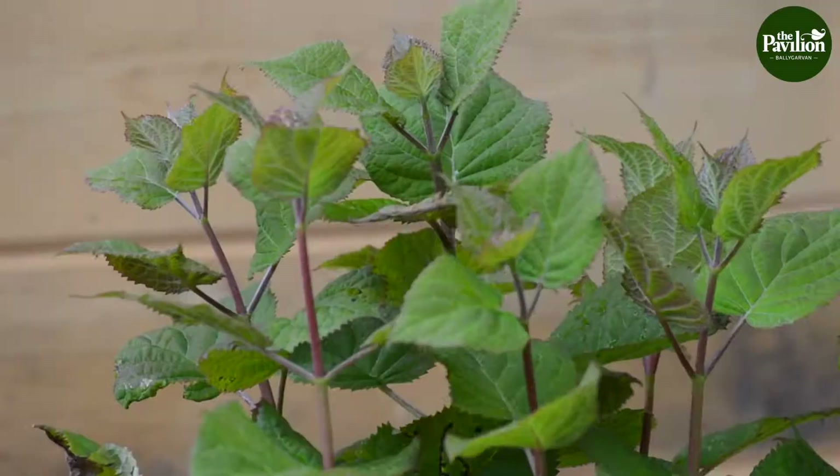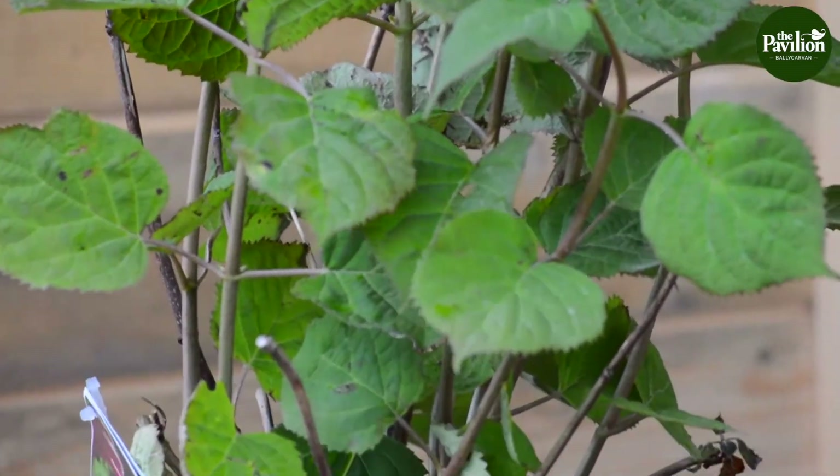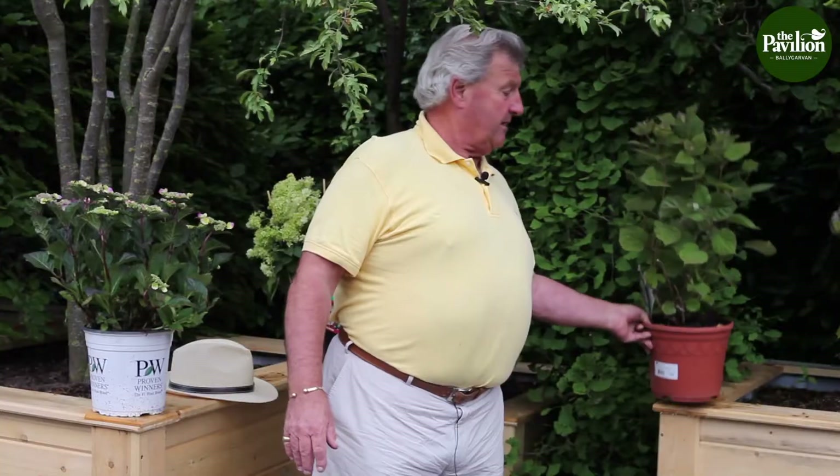And you get the tall, big one — Sweet Annabelle — which has a lovely pink tinge to it. It's not out at the moment because it's a bit later that the flower comes along. It'll need a bit of staking, but you can use a few bamboo sticks in there to keep that going.